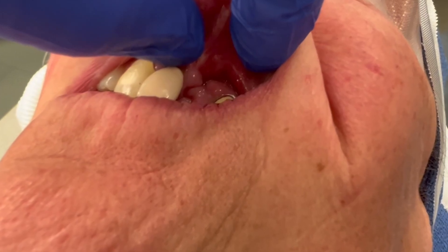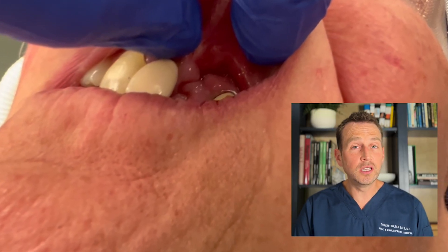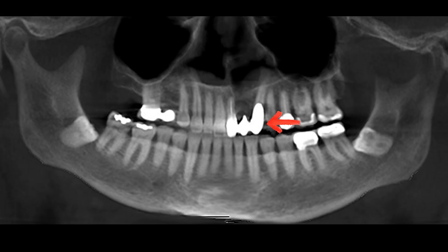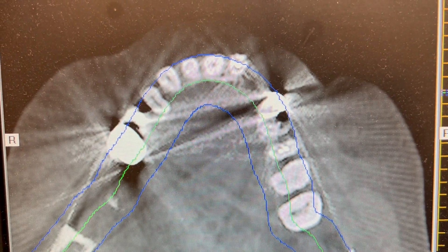I perform a thorough clinical exam and also obtain a cone beam CT. On exam, there is a persistent oronasal fistula in the left maxillary vestibule. When I place the perio probe into the fistula, I can see the tip in the floor of the nostril. There is recession on teeth 9 and 11, but the bridge is solid and the teeth are immobile. The cone beam CT shows a large defect in the left anterior maxilla, but thankfully there is bone along the floor of the nose.